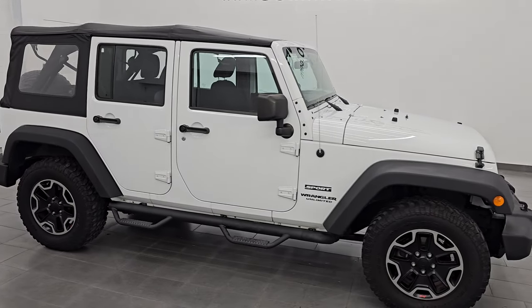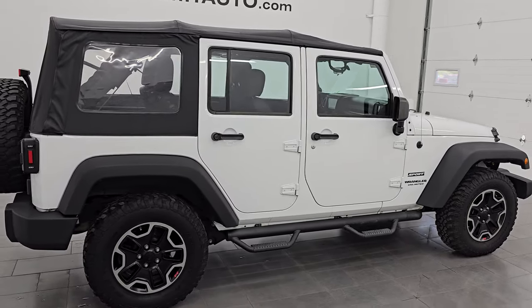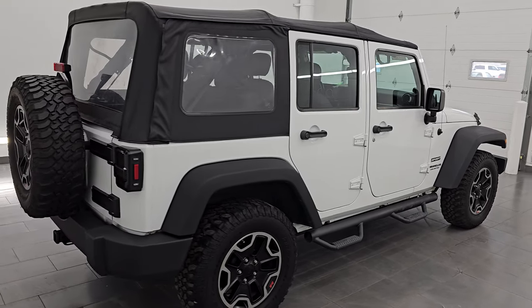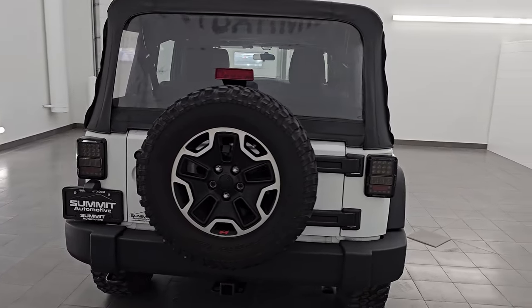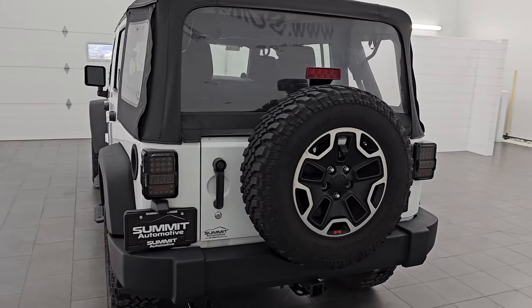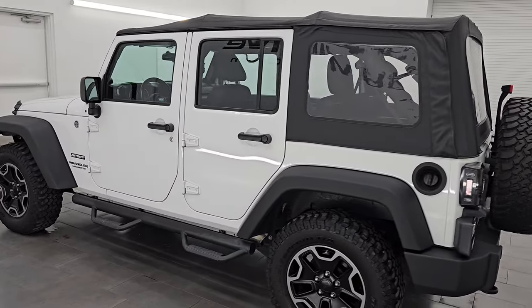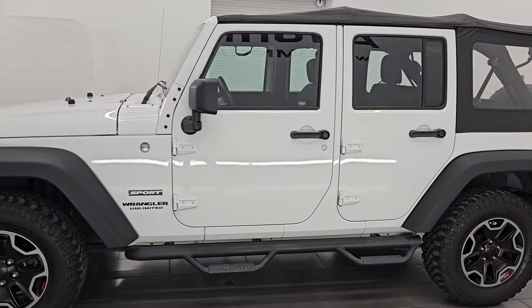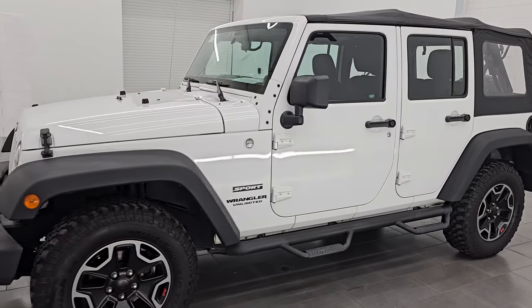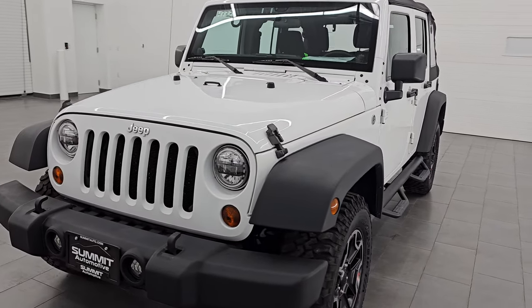Hey, this is Brett. Hope everybody's having a great day out there today, and I am extremely excited to go over this ultra-clean 2013 Jeep Wrangler Unlimited Sport. This is stock number 14776Z. I am here at Summit Automotive in Fond du Lac, Wisconsin, your new and used Jeep and Jeep Wrangler headquarters. This 2013 Jeep Wrangler Unlimited Sport has the 3.6-liter Pentastar V6 engine.